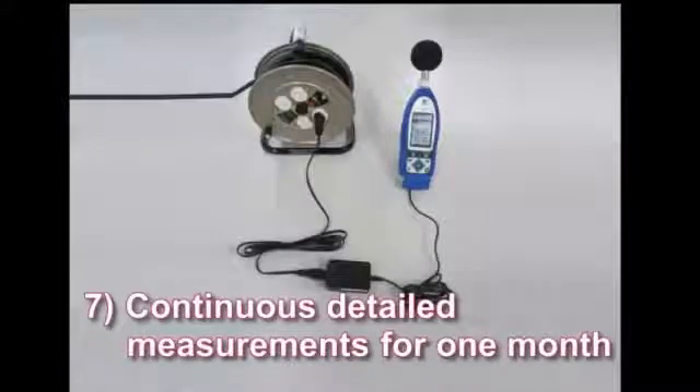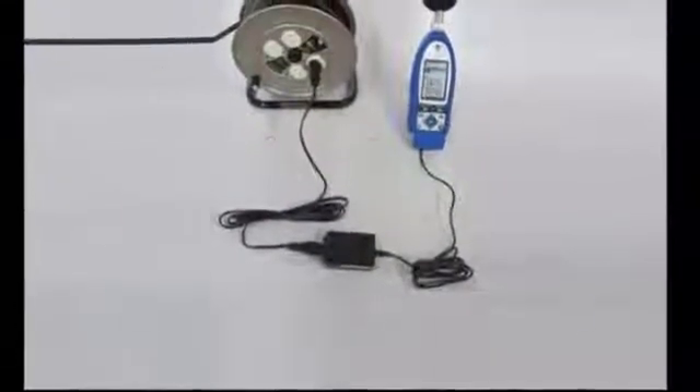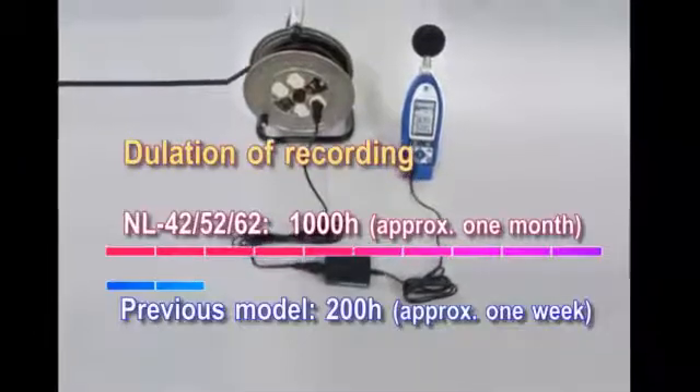Continuous detailed measurements for one month, about 1,000 hours. Using an AC adapter, the meters can be used to conduct long-term environmental monitoring due to large data storage capacity.